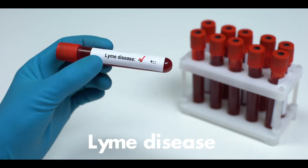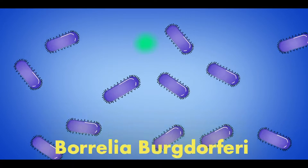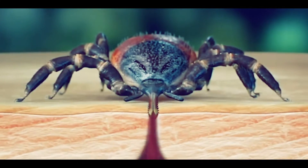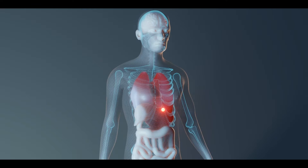Lyme disease is a bacterial infection that transmits to humans through a tick bite. If the bacterium Borrelia burgdorferi is present in the tick body, it transfers to humans through a tick bite and enters the bloodstream from the skin, reaching different tissues and organs.